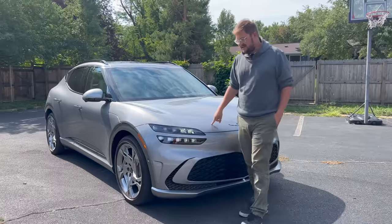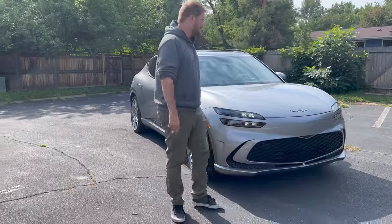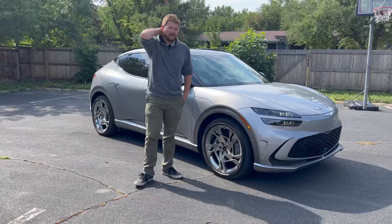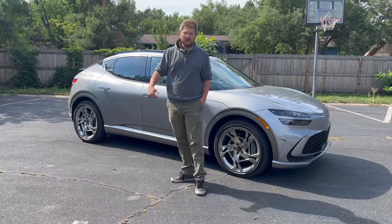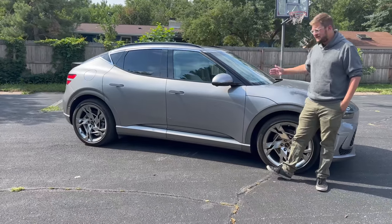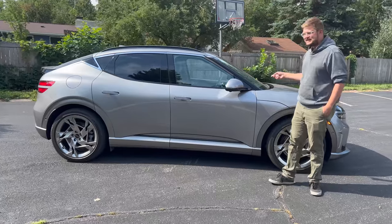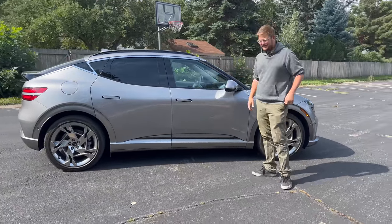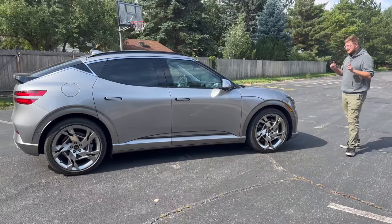This is the 2023 Genesis GV60 Performance. Interestingly, my mom actually drives this car — she got the performance trim, the top spec at almost $70,000, because it came with the nice quilted Napa leather seats, which is really funny. There are three trims: rear-wheel drive, all-wheel drive, and this top-spec performance.